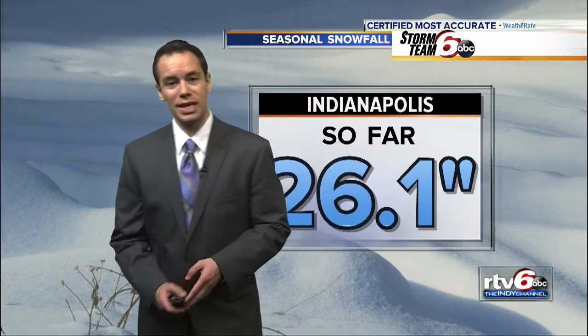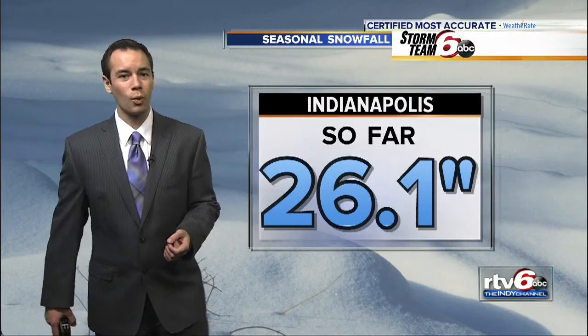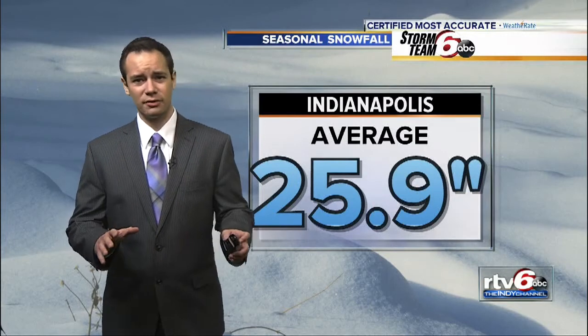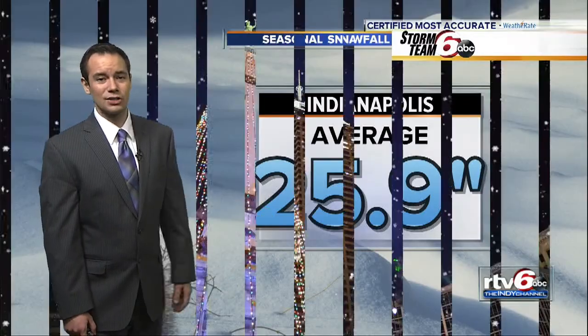We take today's 11.3 inches, add it to what we've picked up earlier in December and the month of January — 26.1 inches of snow. Our seasonal average is 25.9. So we're done. We've had enough. We don't need any more, but certainly we are very early into the winter season.